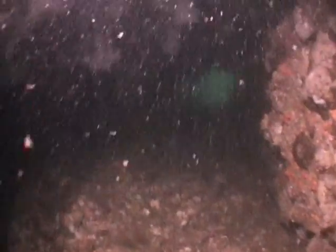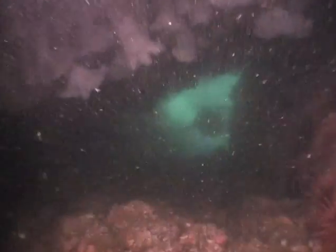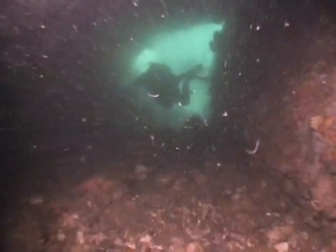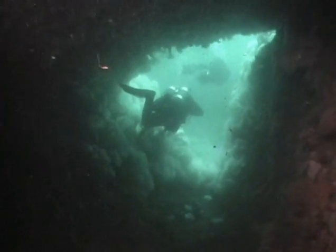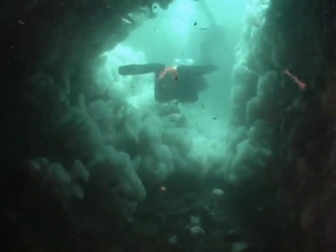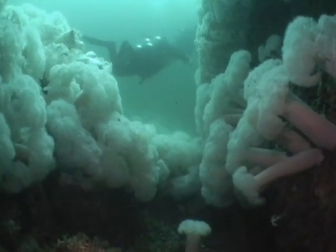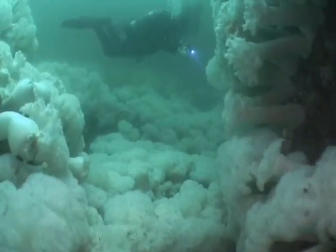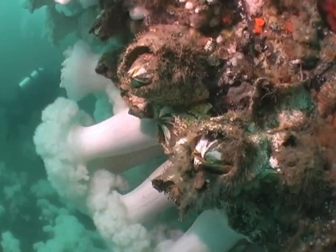Gord's plan was to show us a cave he had discovered on the Galliano side of Active Pass. After following Gord and Dan through, I realized that next time I will go first. After an unnervingly long swim, I was rewarded with a beautiful view of plumose anemone-covered walls at the end of the swim-through.